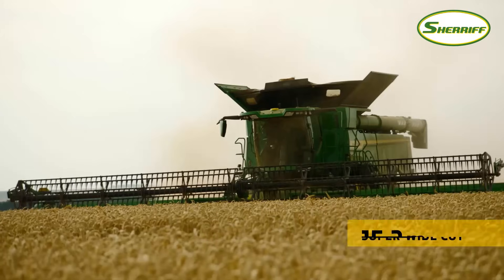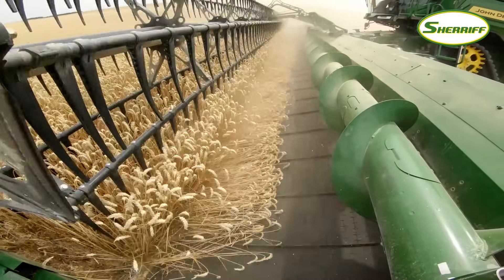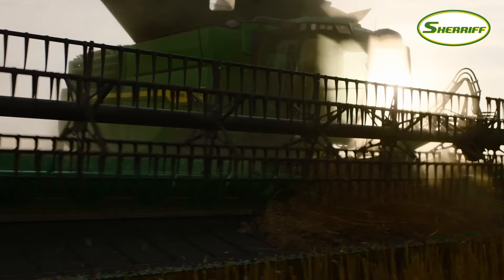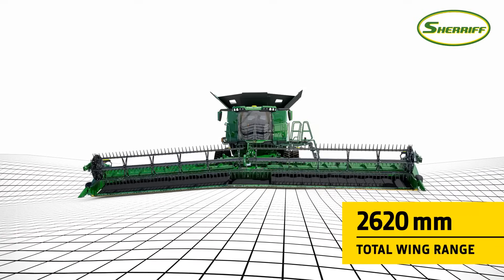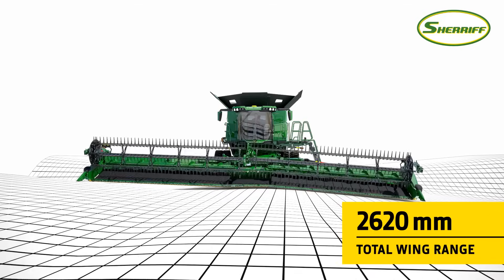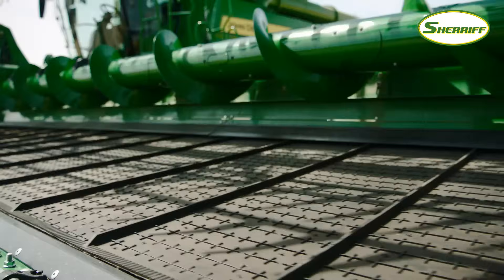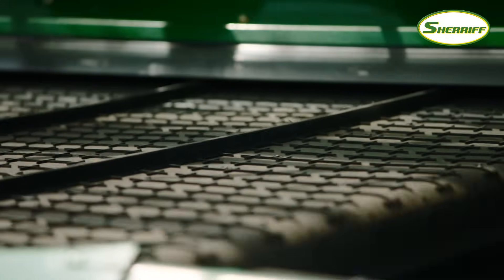A new range of hinge draper headers have been developed to maximize the huge capacity of the X9. Featuring several innovations, they follow the ground like no other, catching every grain and reducing tillage costs. The hinging mechanism with wings acting like two smaller headers is engineered with a virtual pivot point. This maintains a consistent distance between the reel and the cutter bar, whatever the angle. The extra-wide grain saver draper belts have a patented ridge pattern design that prevents small grains from rolling off the belt and into the field.